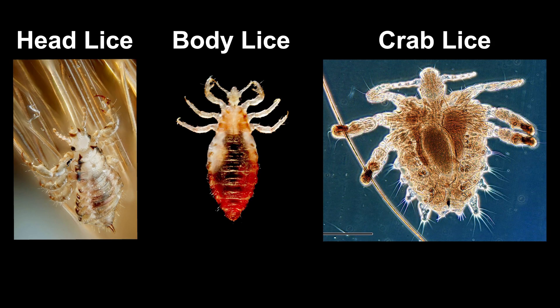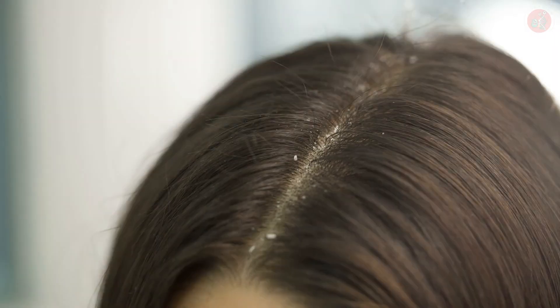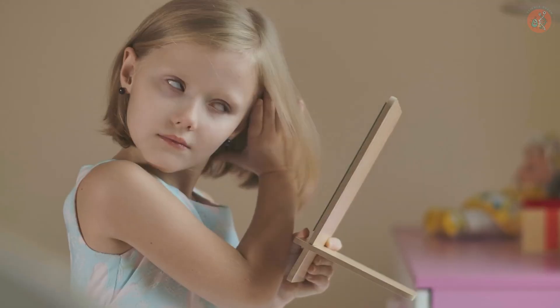Today we're talking about these guys. Have you ever had a run-in with head lice? It's easy to dismiss these itch-inducing insects that plagued us back in the 70s and 80s as a thing of the past.